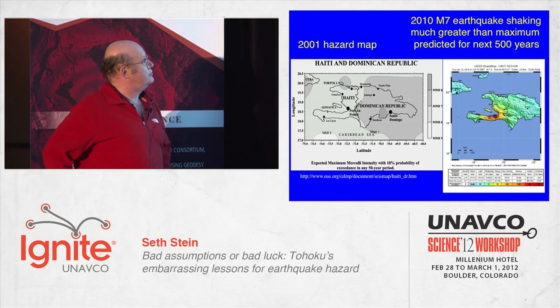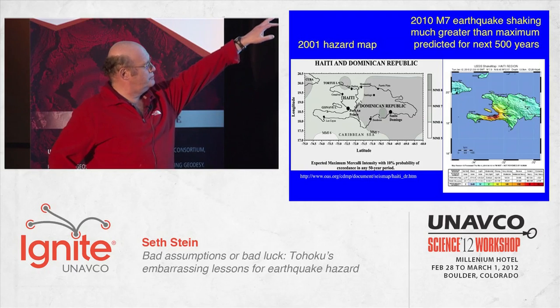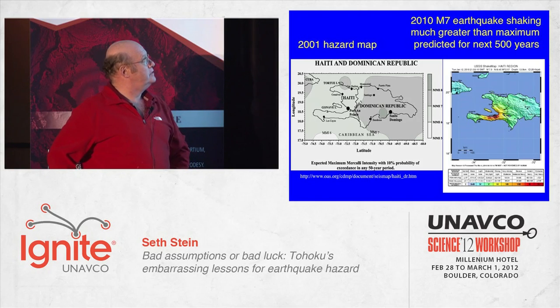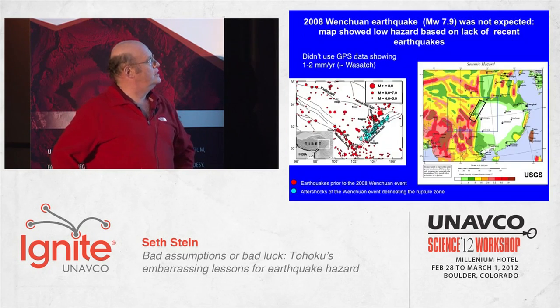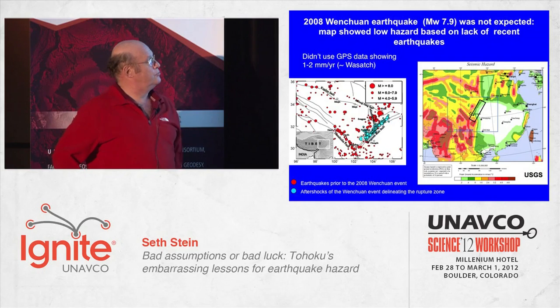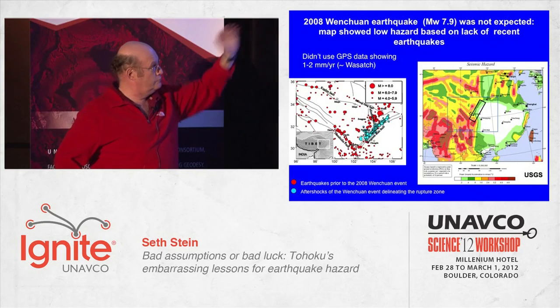There's a pattern here. This is Haiti — the 2001 GSAP map. Maximum predicted intensity for Port-au-Prince was 6. What they got within 10 years was intensity 9. This happens repeatedly, lots of cases. One more example: the Wenchuan, China earthquake. The box including the green is the Longmenshan Fault, predicted to have low hazard because of a lack of seismicity. In fact, had they used the GPS data — much less the geology — they would have known this was happening.